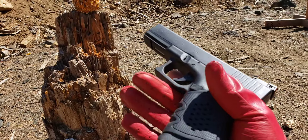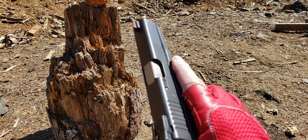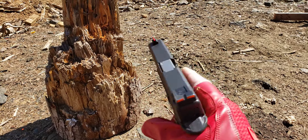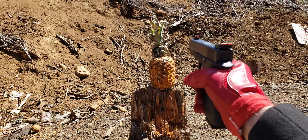I really like this gun — thousands of rounds through this, never misses a beat. Let's see what happens here.